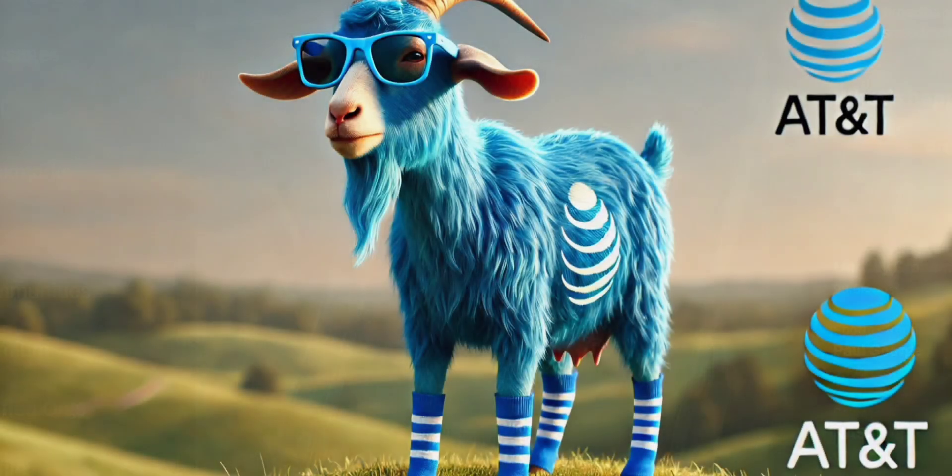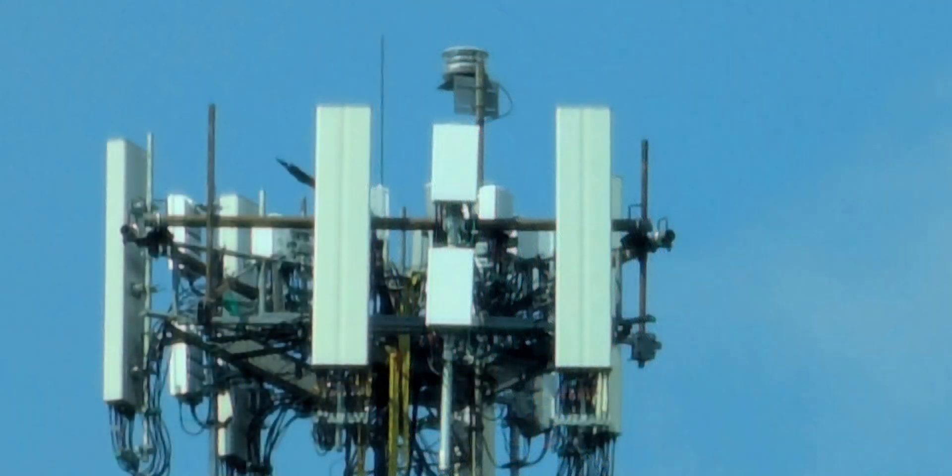Hey everyone, welcome back to the channel. Let's talk about AT&T's network — it's going through some growing pains, some conversion pains. They're doing a switch where we're seeing a lot of the Nokia markets getting modifications to switch from Nokia radio gear to Ericsson radio gear.